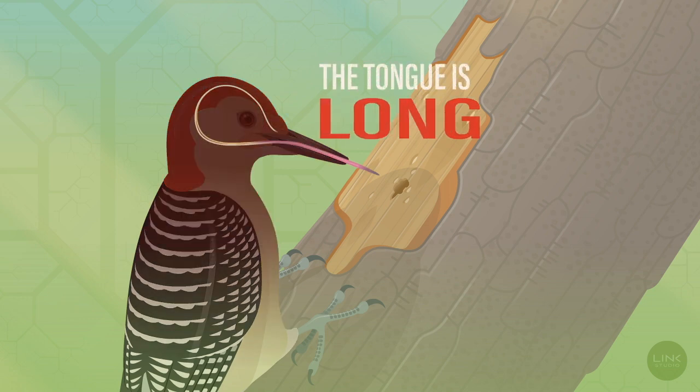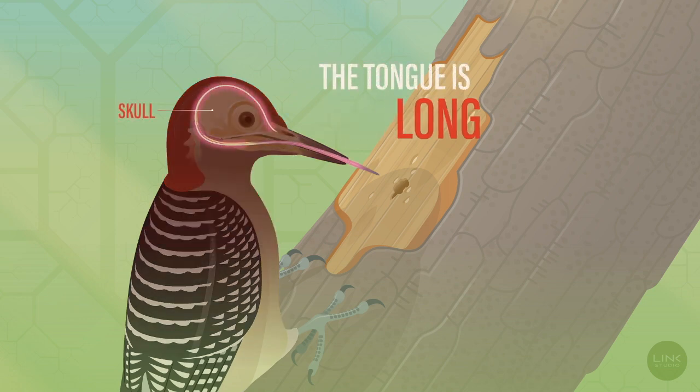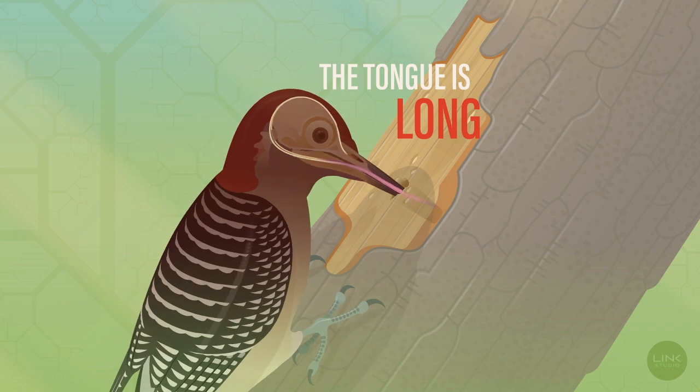Second, the tongue is long, wrapping completely around the skull and extending out of the bill, permitting it to reach deep into holes.